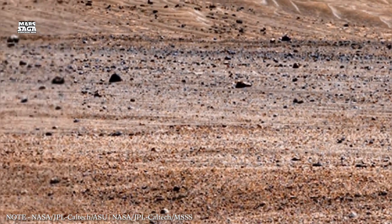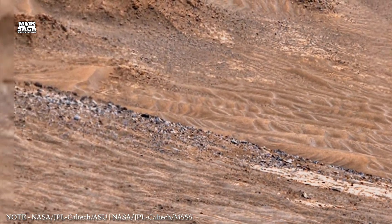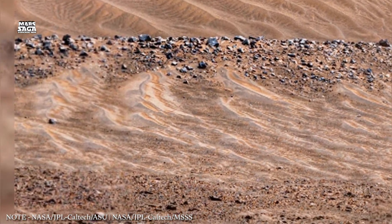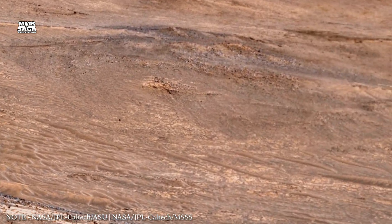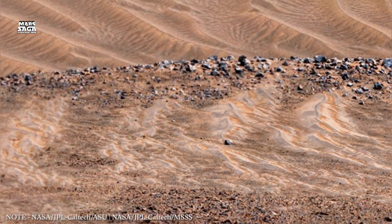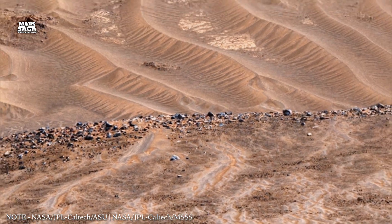Some storms grow large enough to cover the entire planet and last for months. Despite these harsh conditions, Mars still shows seasonal changes. Carbon dioxide freezes at the poles during winter and sublimates in summer, driving strong winds. Thin clouds form from water ice and carbon dioxide ice, creating faint patterns in the sky. Mars' atmosphere continues to evolve even today, expanding and contracting with the seasons in response to temperature changes.